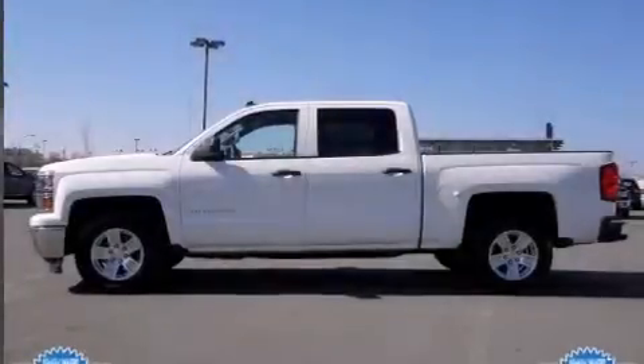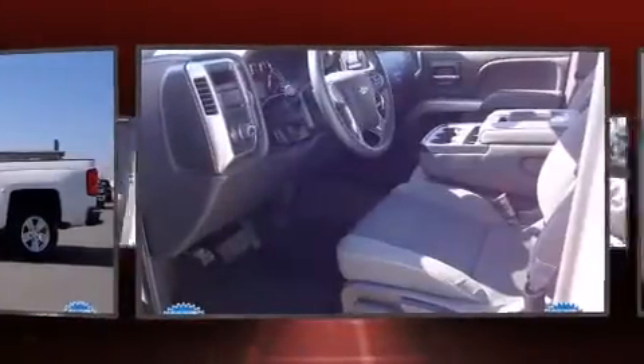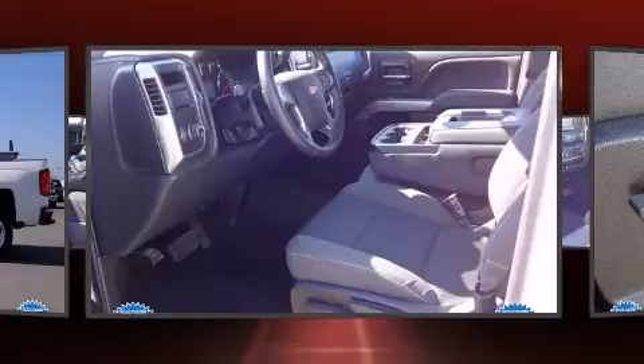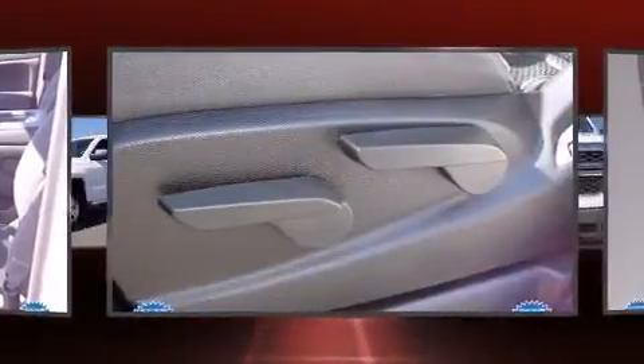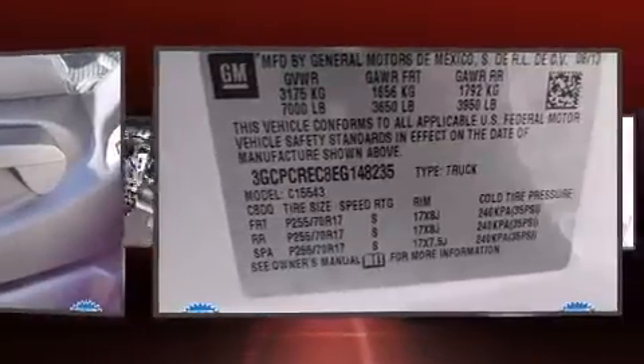The 2014 Chevrolet Silverado 1500, with fewer than 15,000 miles on the odometer, proves competitive in its price class based on its condition and value. Smooth gear shifts are achieved thanks to the powerful eight-cylinder engine.